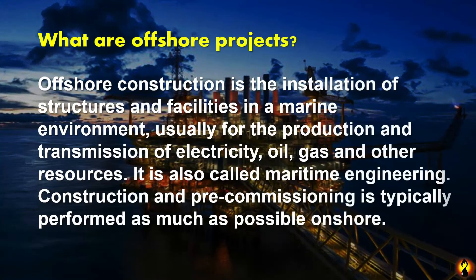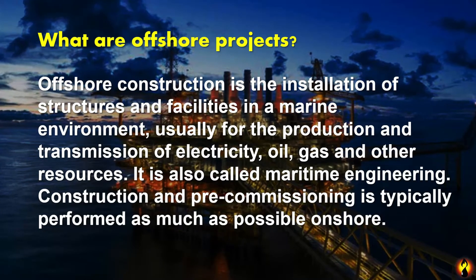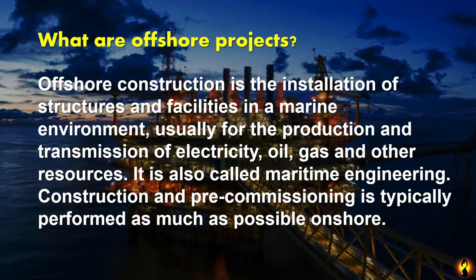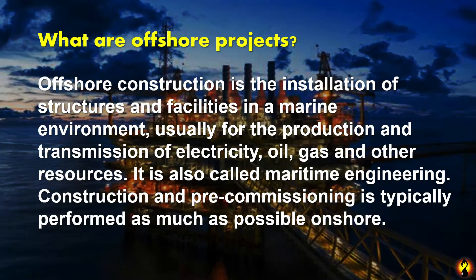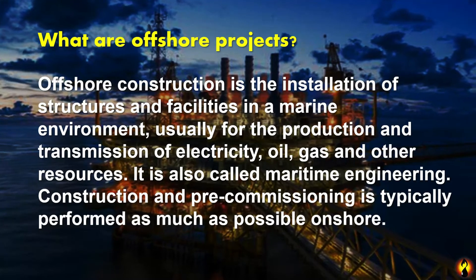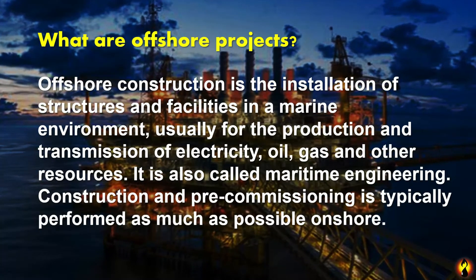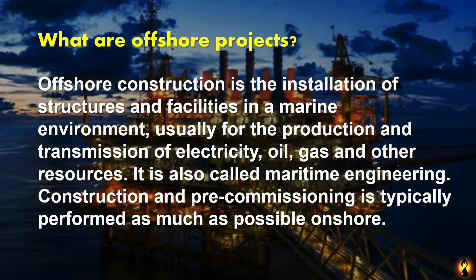What are offshore projects? Offshore construction is the installation of structures and facilities in a marine environment, usually for the production and transmission of electricity, oil, gas, and other resources. It is also called maritime engineering. Construction and pre-commissioning is typically performed as much as possible onshore.